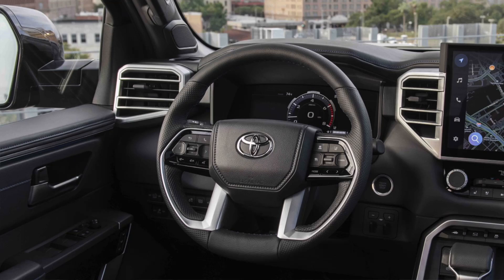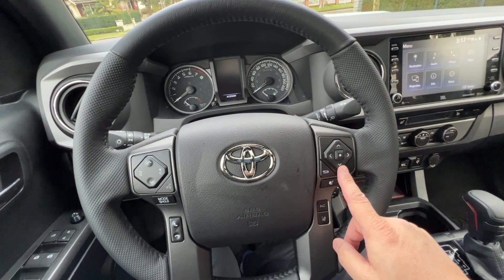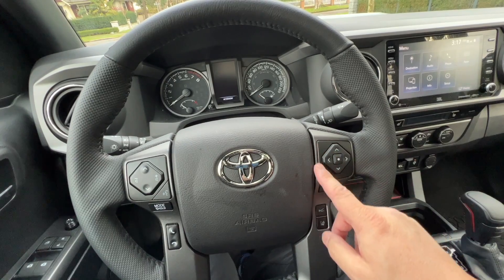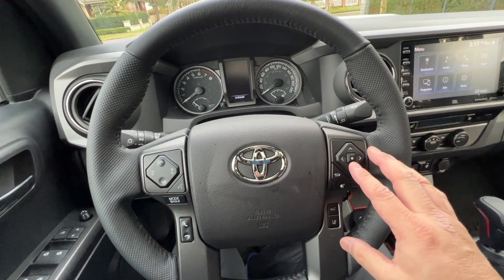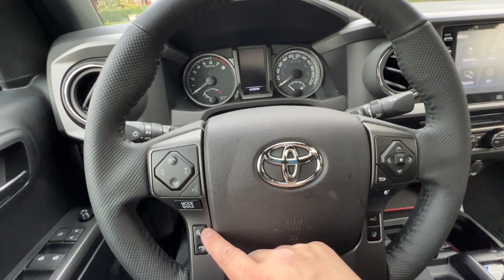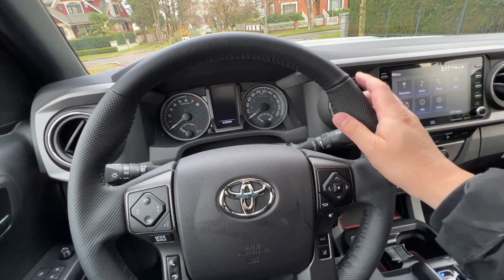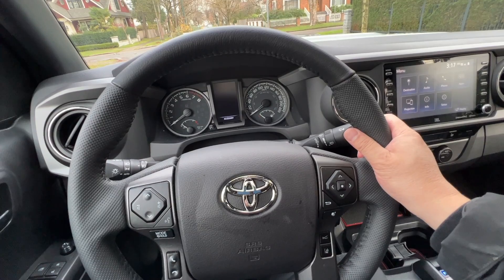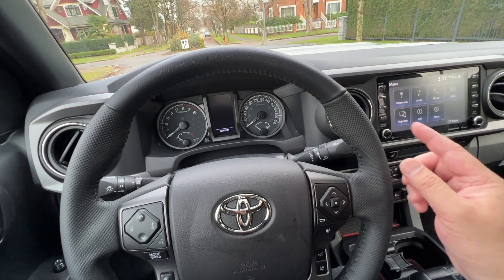First of all, the steering will change to mimic what we have in the new Tundra, which is all new for 2022. Some of these buttons and switches will all change — this is the old generation design for Toyota steering — and we'll get more features squeezed into both sides. Although I like the simplicity of what we have right here, the Tundra has more capability. The steering size is going to remain about the same. I like the thick steering wheel and I hope they will not change that, because sometimes Toyota makes the steering a little bit thinner as they migrate to a newer model.